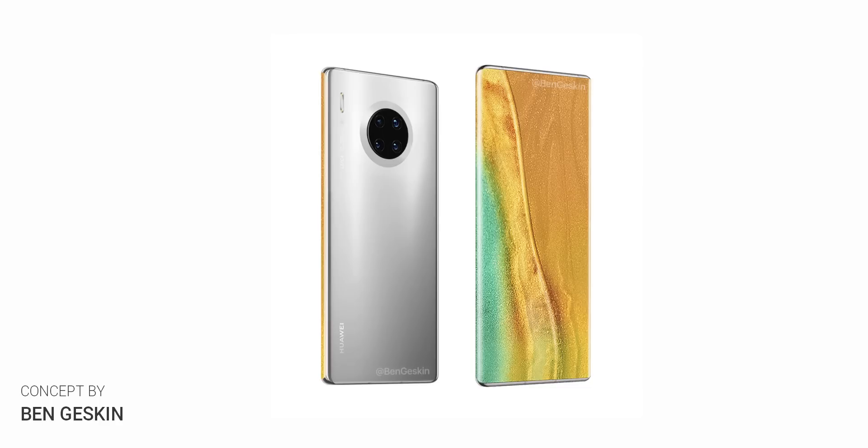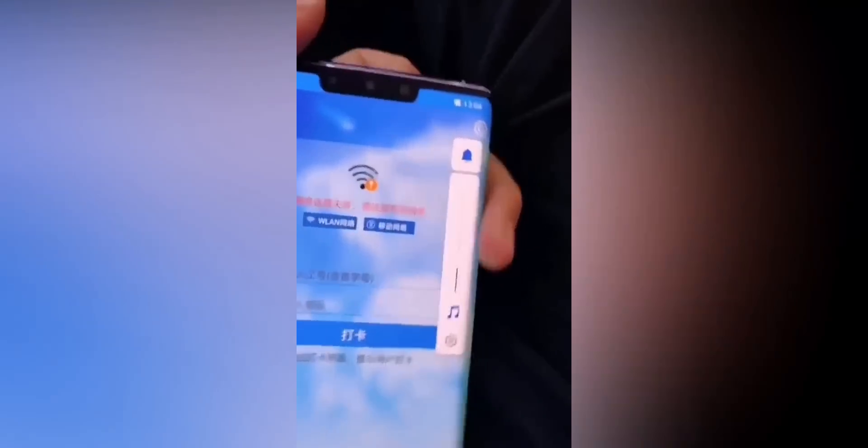Ben Gaskin made a render based on these patents and oh boy, does it make for a hell of a look. There's only a power button up top and no volume buttons on the sides, which means the volume slider could be displayed virtually via a sidebar.